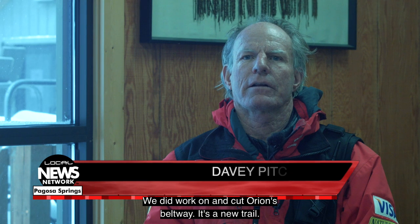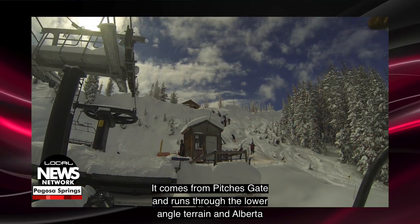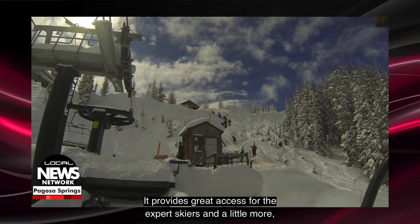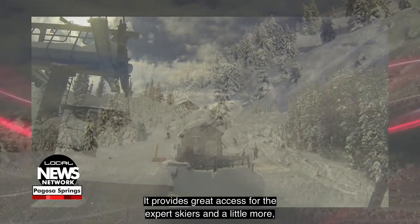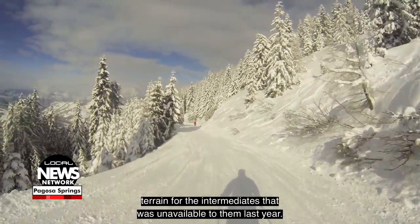We did work on and cut Orion's Beltway — it's a new trail. It comes from Pitch's Gate and runs through the lower angle terrain in the Alberta lift area towards the bottom of Charity. It provides great access for the expert skiers and a little more terrain for the intermediates that was unavailable to them last year.